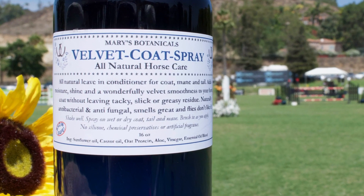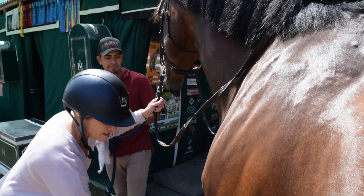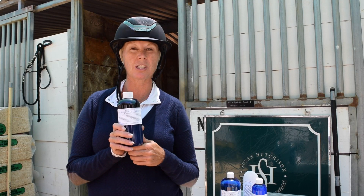I also use the Muscle Spray on myself on a daily basis, because not only do the horses get sore, but the riders get sore as well. This is the Velvet Coat Spray, and it's a new one for me — I only just started using it, but I absolutely love it because it gives lots of shine to the coat, smells good, and it doesn't make the coat slippery, which I love.